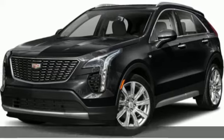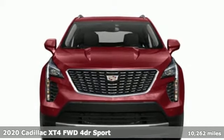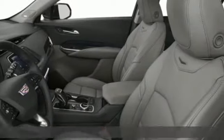It's a 2020 Cadillac XT4. No matter where adventure takes you, you'll look good in this distinctive XT4. Plus, it offers an exciting list of features.